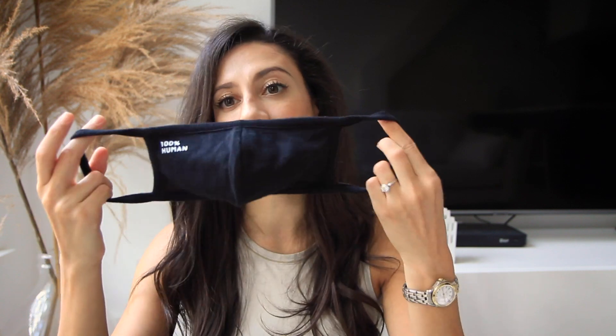My favorite masks are by Everlane. They are made out of cotton — they say '100% human' on the side — and they are the kind that loop behind your ears, super easy to just pop on and pop off. They come in a set of five, which has been great for me because it works really well with planning and laundry and all of that. They also make them in gray; you can get a pack of black and gray, and they also have a multicolored tie dye.